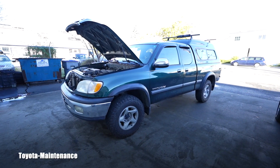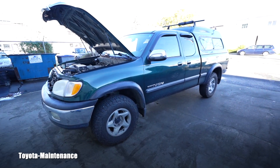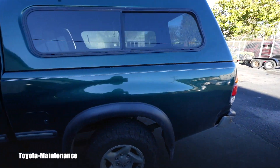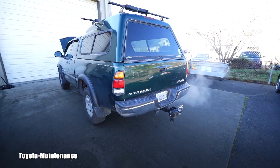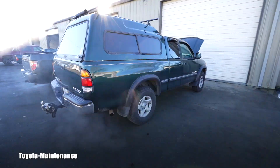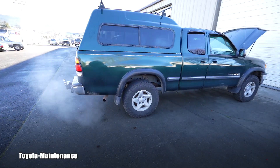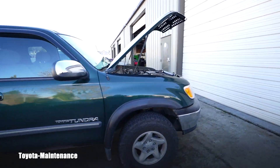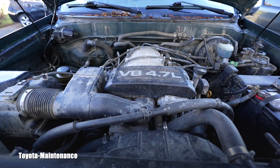Hello friend, welcome back to Toyota Maintenance YouTube channel. This is a new customer, new vehicle — 2000 Toyota Tundra with 177 thousand miles on the odometer. The owner said this is their newest vehicle, they've had it for only one year, already spent a bunch of money on it, and they do tow something with it.